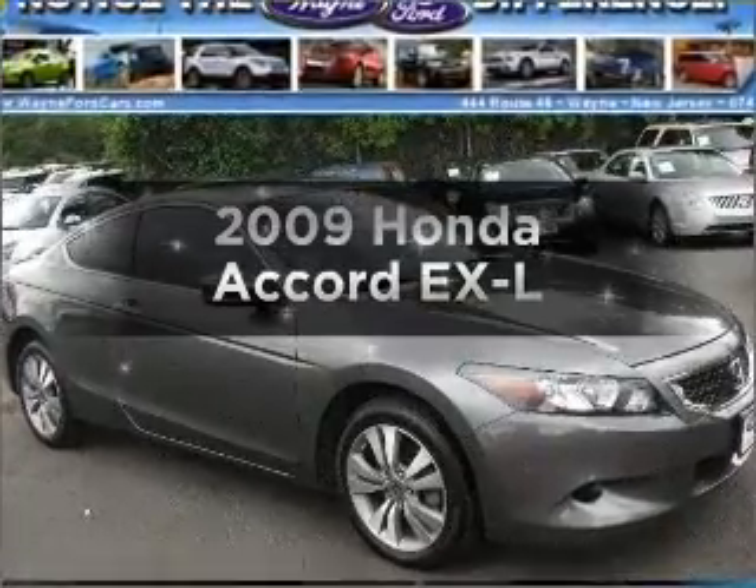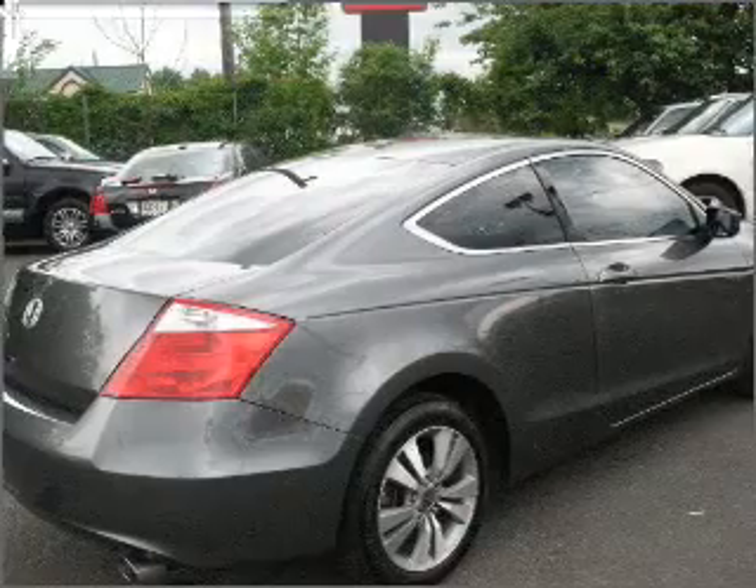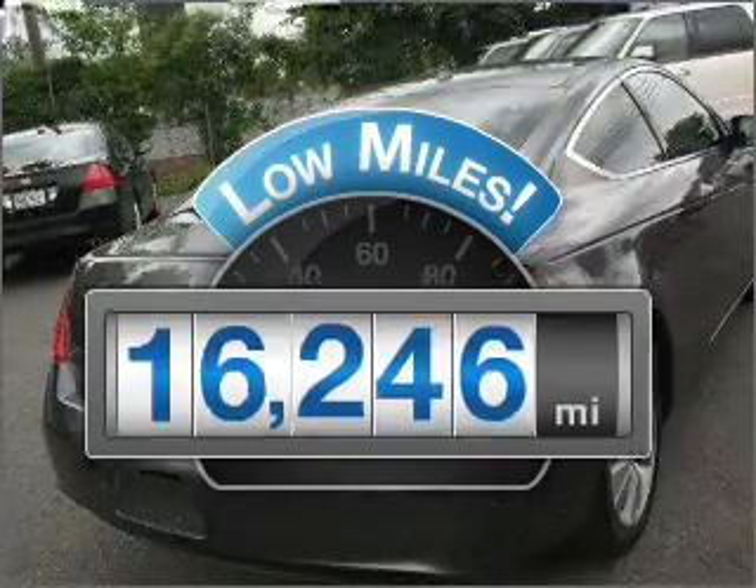Imagine yourself in this 2009 Honda Accord. Travel the roads in style and comfort in this great vehicle. With low miles, this automobile will take you far and get you where you want to go.